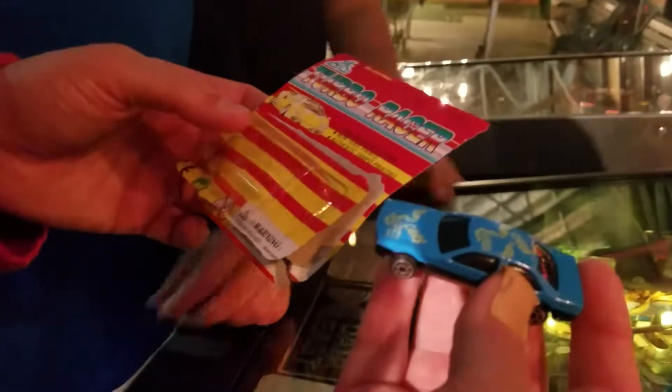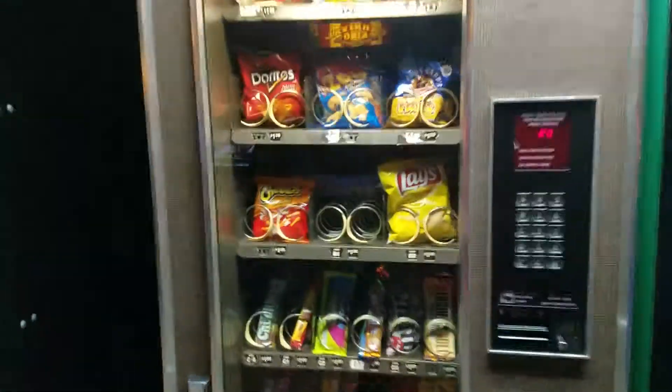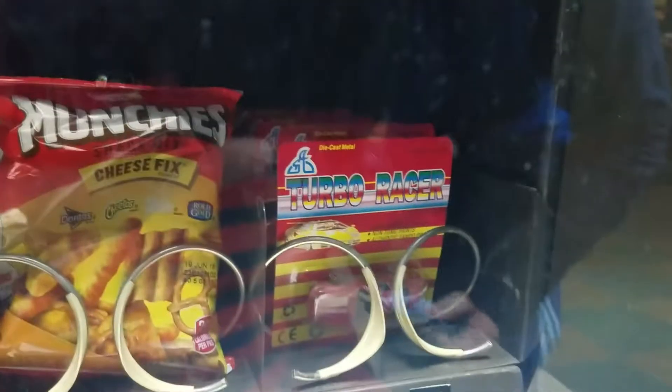I've never seen a toy in a vending machine like this. I mean, sometimes they have little capsule machines. You can see the other one in there - there's a red one - so there's a whole line, you know, collect them all, a buck a piece here in the vending machine of the game room.